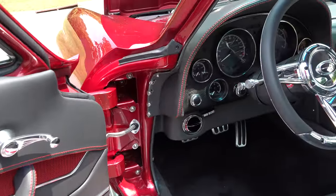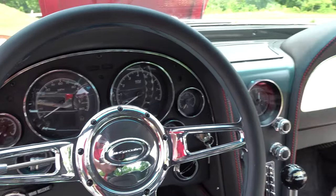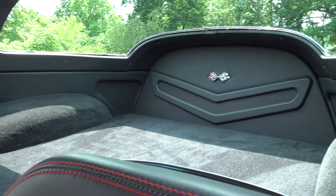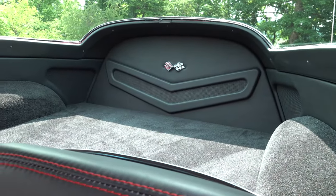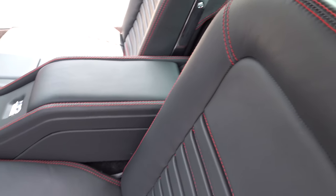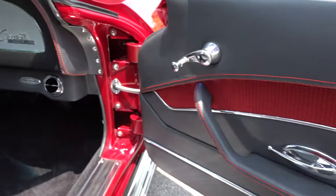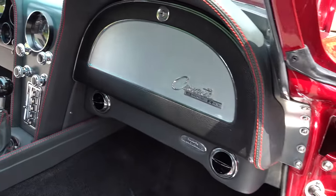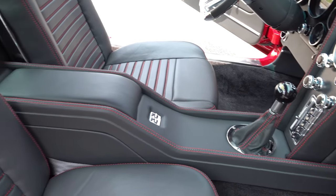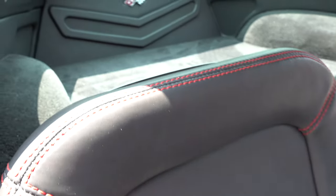Do you do anything for the C2s for extra room? The C2 is actually a bigger car than the C1 was anyway, so they're fairly comfortable just the way they were. Of course, it's just like the C1 — you can only go back so far before you hit the rear compartment. They actually had a little bit more room than the first generation cars.